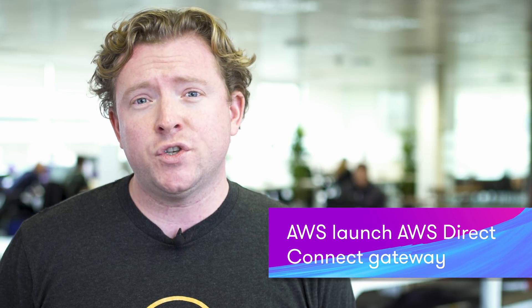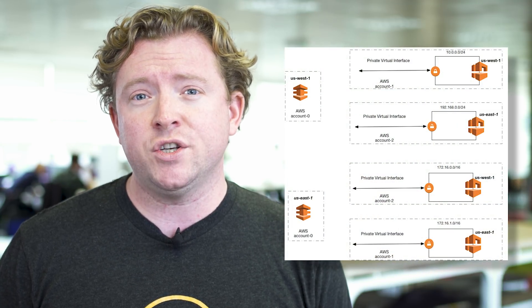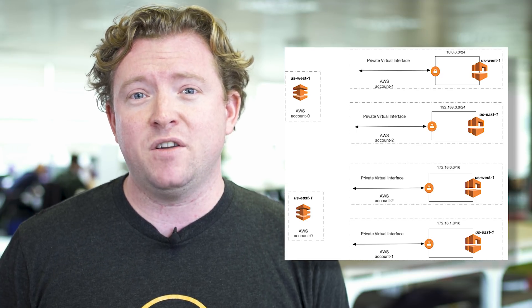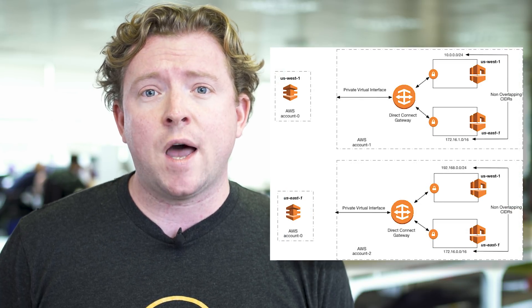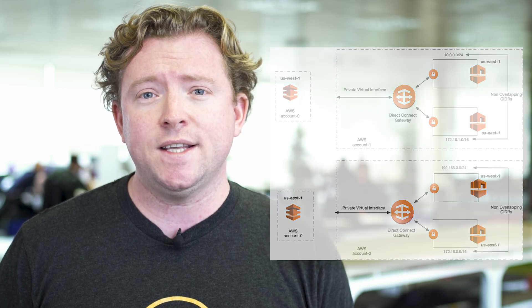Amazon have released Direct Connect Gateway. For those of you that don't know, Direct Connect is just a way of having a dedicated communication line into your VPC. Now if you had multiple VPCs in multiple regions you had to manage multiple BGP sessions and this could get to be a bit of an administrative nightmare. With Amazon's VPC Direct Connect Gateway it basically rolls it all up into one service and makes administrating your VPC connections a lot easier.